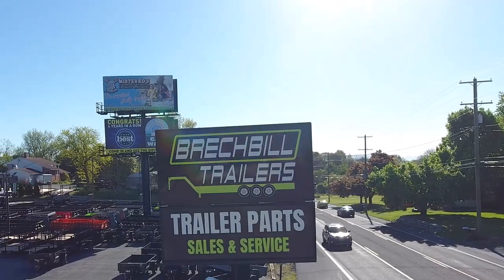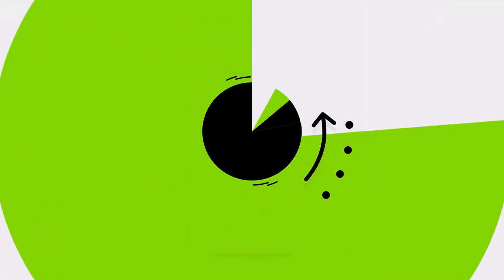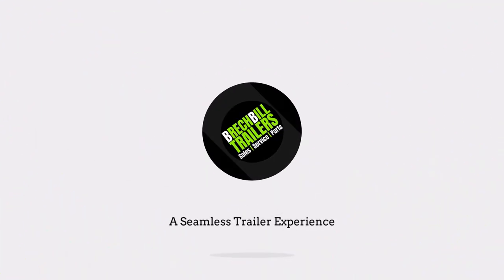As always, we look forward to providing you with a seamless trailer experience. For more information, visit www.breckvilletrailers.com.